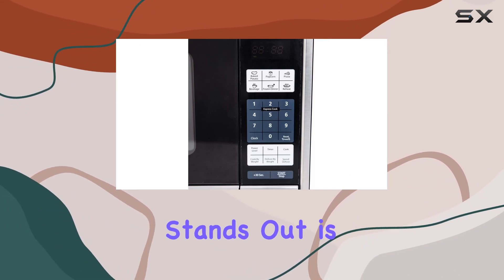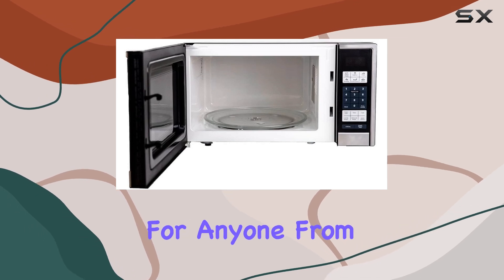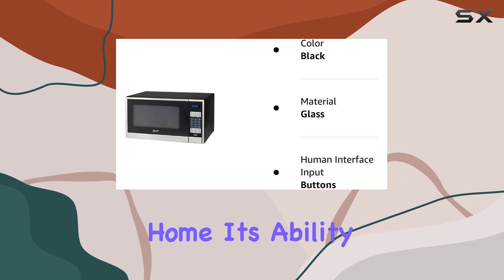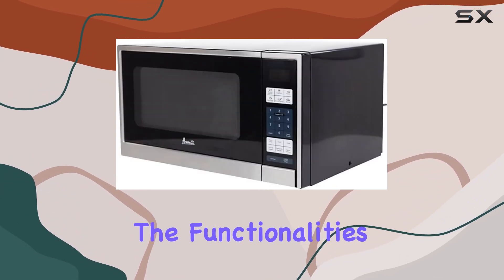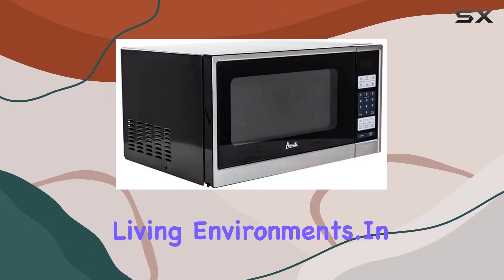Where this microwave stands out is in its versatility and ease of use. It's the perfect fit for anyone from college students in dorms to people living in RVs or those with a vacation home. Its ability to fit into small spaces and still provide the functionalities of a full-sized microwave makes it an excellent choice for compact living environments.